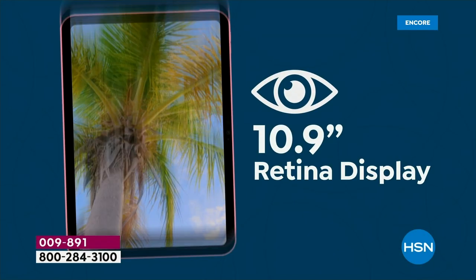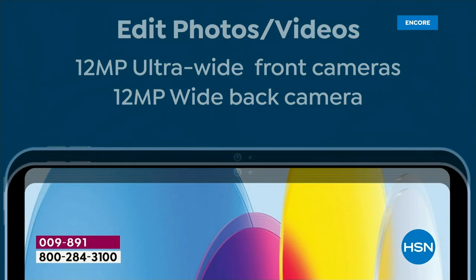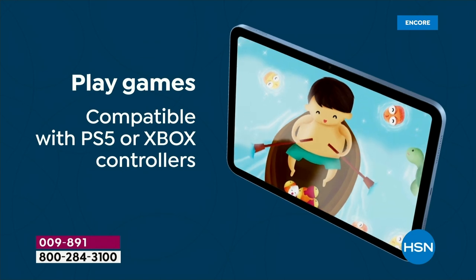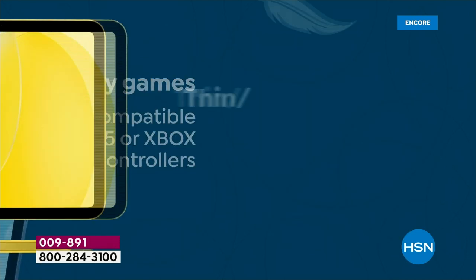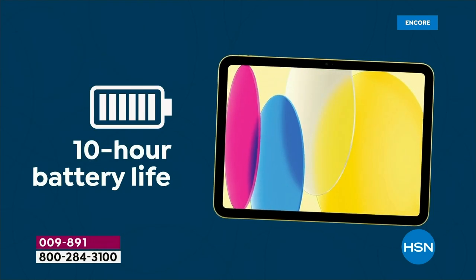Whether you're working, creating, playing, or watching, that 10.9 inch liquid retina display is gorgeous. 12 megapixel cameras, ultra high definition. We're gonna play a lot of games, watch a lot of great content. Thin, lightweight, about a pound, with all day battery life.